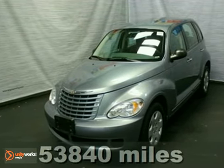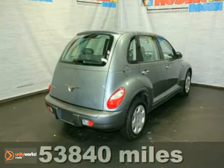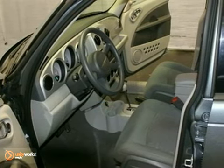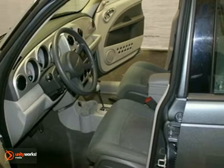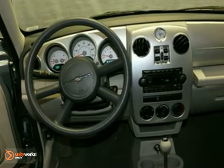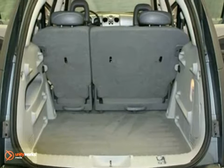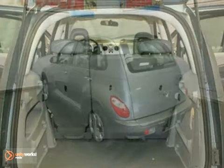Everyone will fit comfortably in this extra clean local 2008 Chrysler PT Cruiser. With great features like a CD player, keyless entry, and multiple airbags, this wagon is sure to please. The anti-theft system and rear spoiler are nice touches too. It has more space for luggage, groceries, golf clubs, or whatever you call fun.